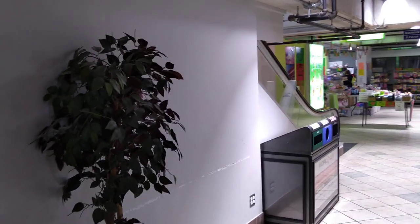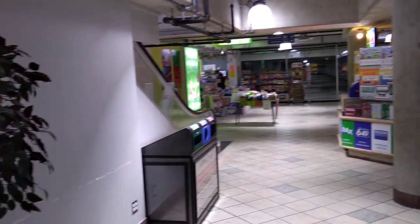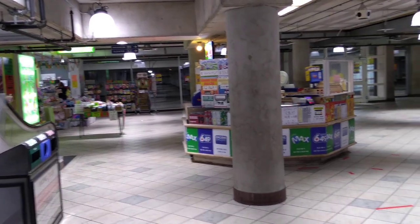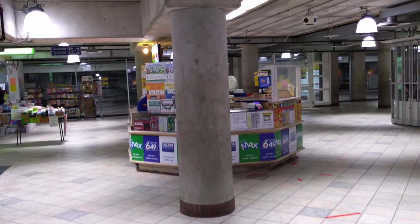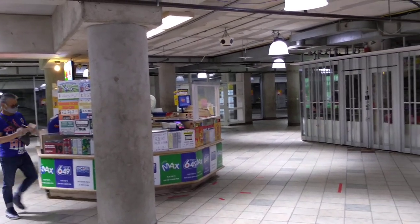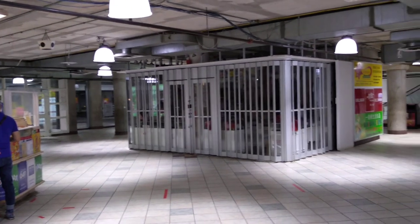This is the basement floor of the Pacific Mall. There's not much here except one store, a couple of field stores, and a ticket booth. This area is mainly for the car park — you can come in and go out to the indoor car park — and also for the washroom.